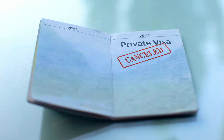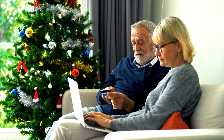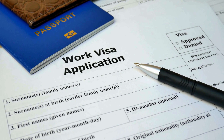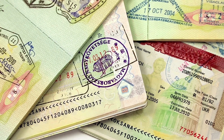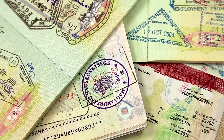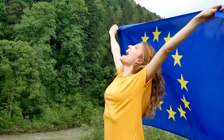Of course, like any visa process, there are still essential documents you will need to gather. These include: a valid passport with at least two blank pages, proof of travel insurance with a minimum coverage of 30,000 euros, flight itinerary and accommodation bookings, financial proof such as bank statements, and a cover letter explaining your travel plans.